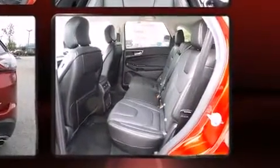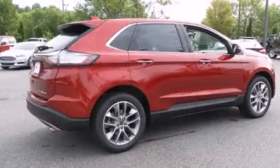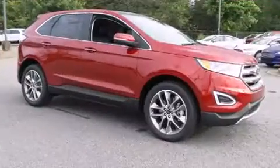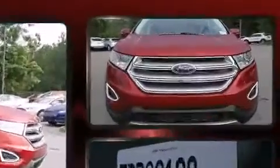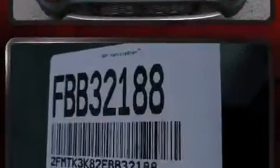Ford prioritized comfort and style by including a blind-spot monitoring system, automatic dimming door mirrors, power moonroof, a power rear cargo door, and seat memory. Features such as automatic climate control and leather upholstery prove that economical transportation does not need to be sparsely equipped.